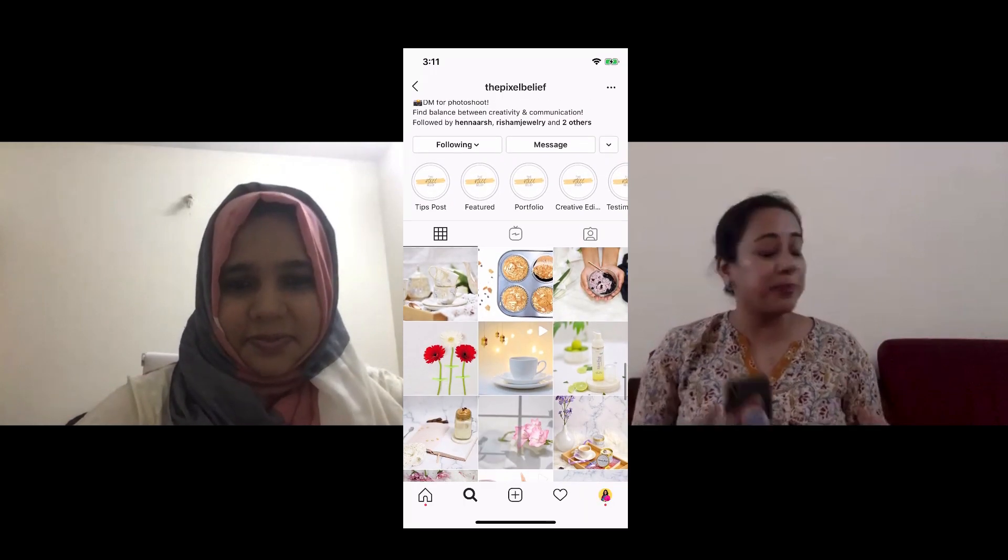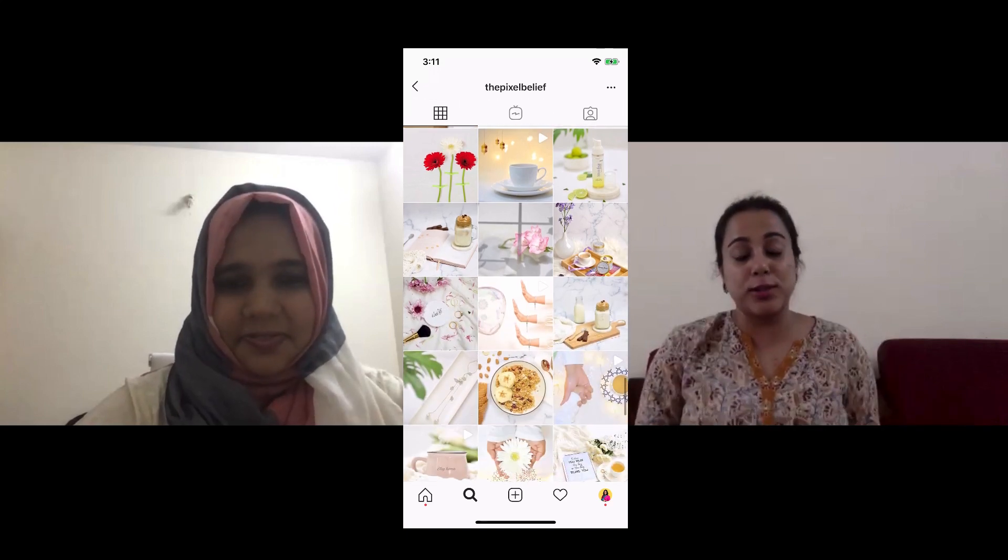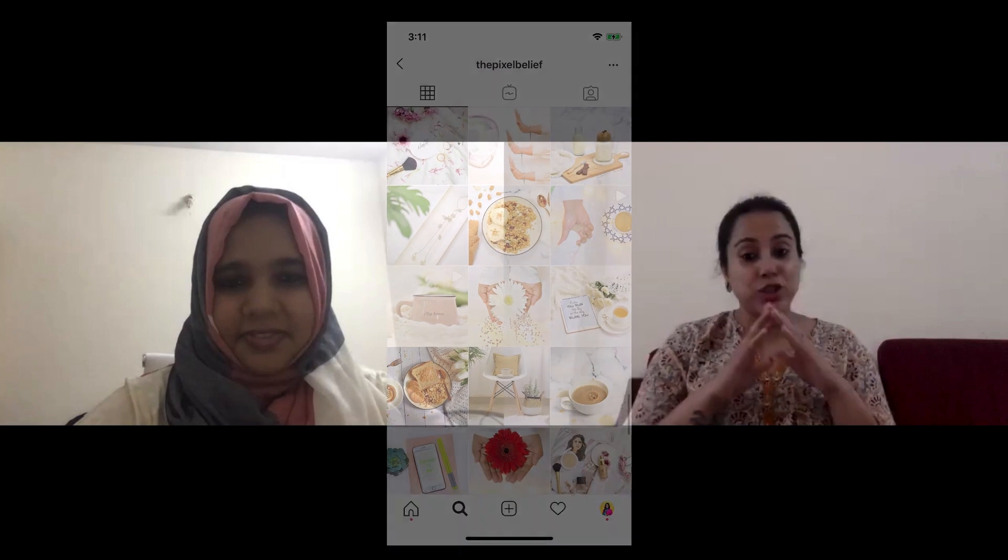Hi everyone, I'm Shreya and today I have with me Nusrat from The Pixel Belief. She is an amazing photographer who runs an Instagram page sharing photography tips that all of us can use for our own product shoots — and she does everything at home. I was so excited when I saw her page and reached out immediately. So Nusrat, welcome. Please tell us a little bit about your work.